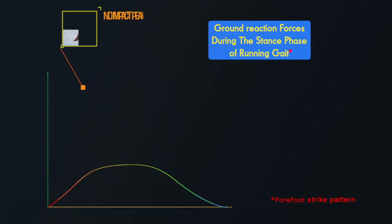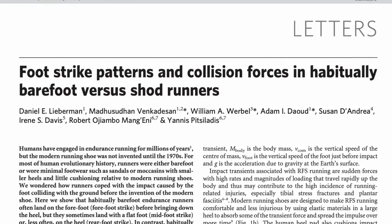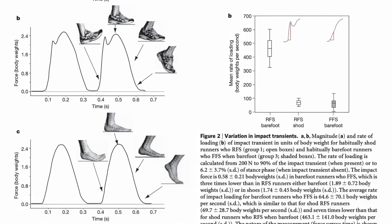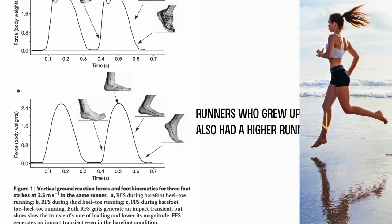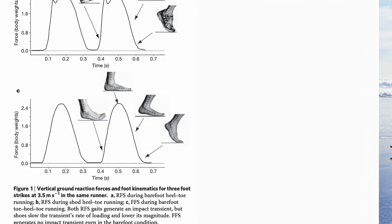Studies evaluating the biomechanical profiles of people who have grown up barefoot or who frequently trained with minimalist footwear with no heel cushioning show how these groups tend to forefoot or midfoot strike when running long distances on hard or uneven surfaces. These runners also have a higher cadence and more vertically oriented shins, enabling the ankle to plantar flex in preparation for that forefoot strike pattern.